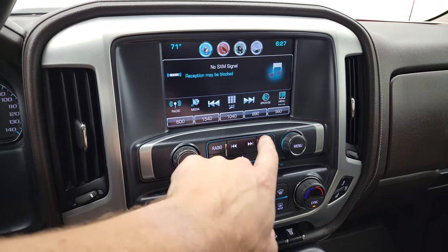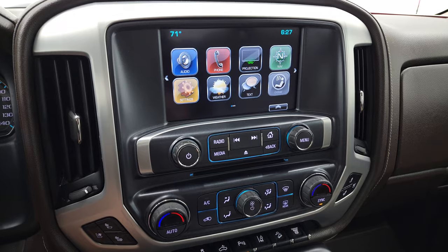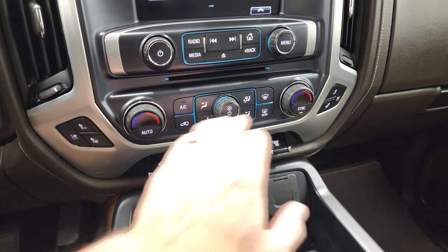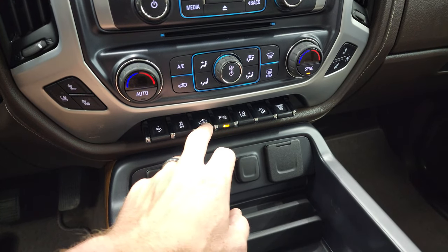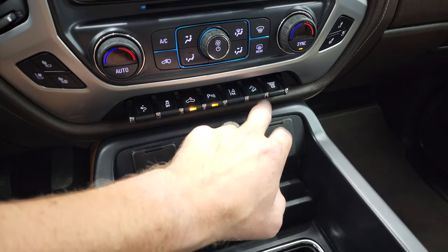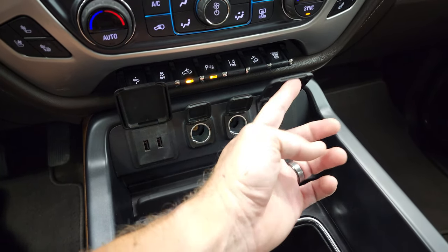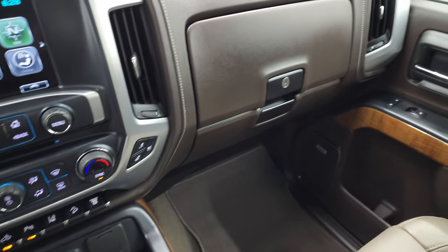AM, FM and Sirius XM radio capabilities. You get a projection manager — we can project your cell phone to the screen via Android Auto or Apple CarPlay. Heated and cooled seat buttons, dual climate controls, normal climate controls, power pedals, stability control. That's for your LED side lights, cargo lamps and LED bed lights. Parking sensors, lane departure warning, downhill assist control and your factory exhaust brake. Down here you get two USBs, two 12-volt power points, and a 110-volt 150-watt plug-in.